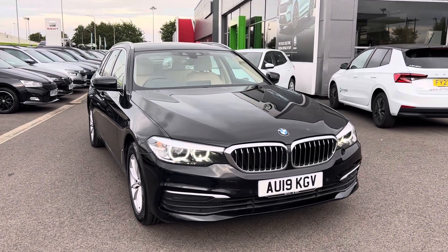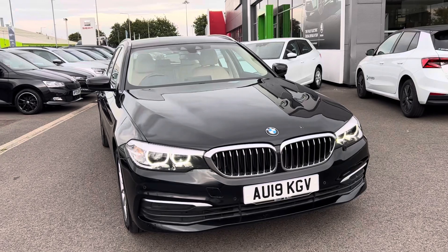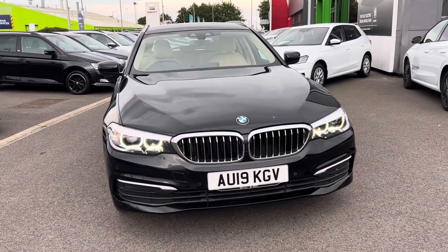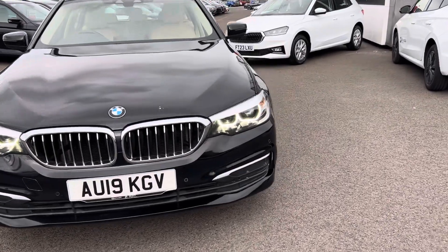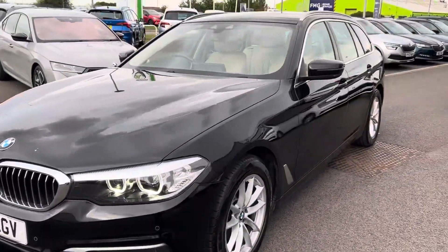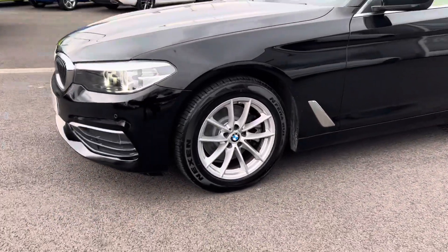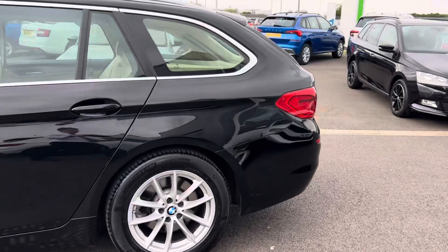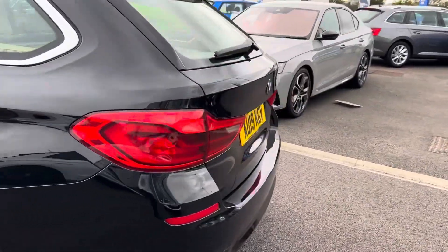Hello and welcome to DMQ Skoda Grimsby, my name's James. Today we're taking a look around our BMW 5 Series Touring 520D SE in automatic. Starting off, you've got your all-electric lights, the car also comes with front and rear parking sensors, 17-inch alloys, and an electronic powered tailgate.